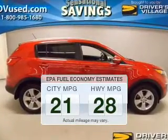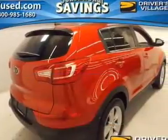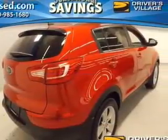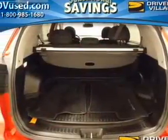Better gas mileage means better long-term driving, and this ride delivers with a great low fuel consumption rate. The powertrain includes all-wheel drive with an efficient four-cylinder engine that responds smoothly to its six-speed automatic transmission.